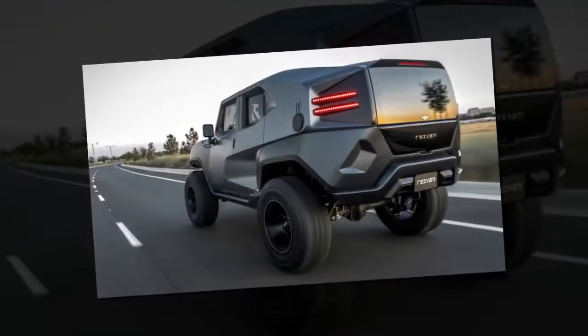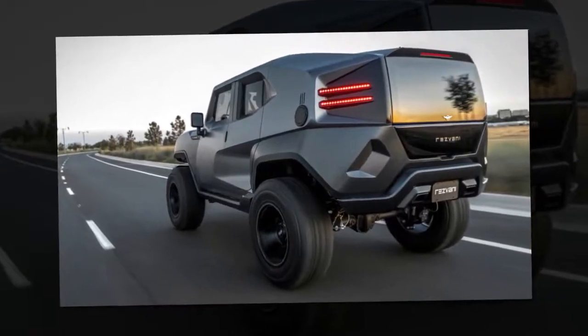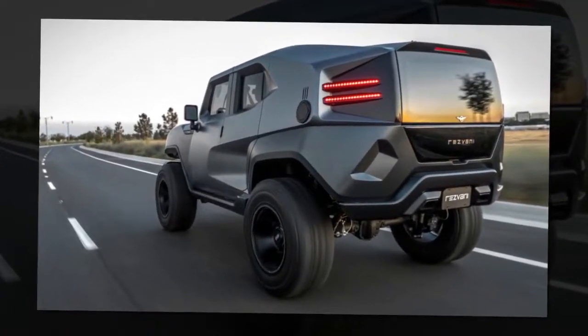The Tank's Wrangler chassis isn't propelled by the Wrangler's V6, though — it uses a 500-horsepower 6.4-liter V8 from FCA.